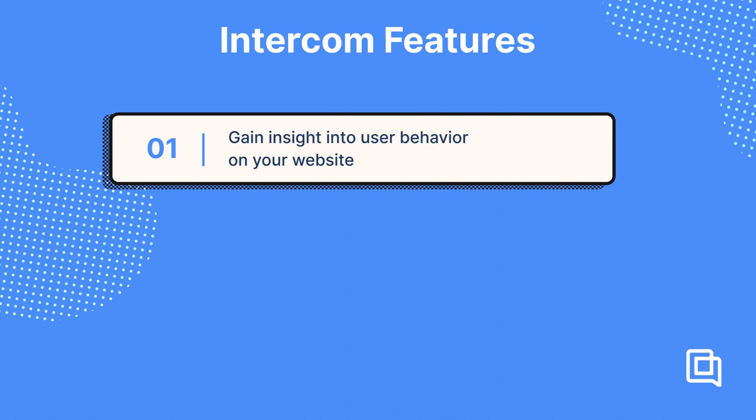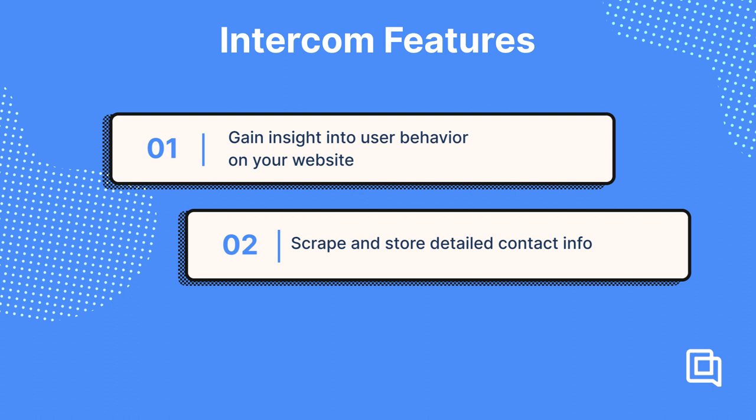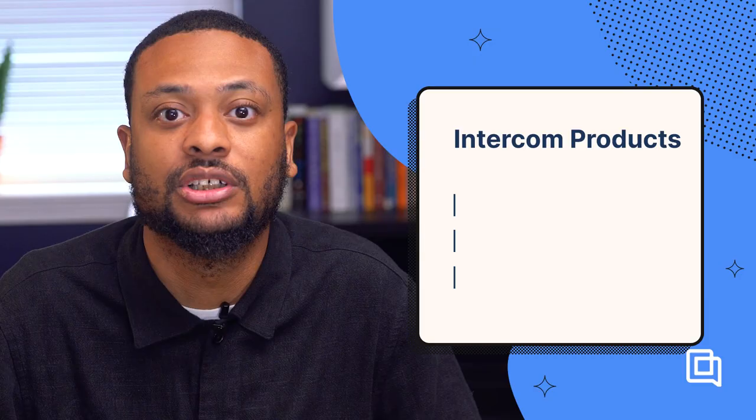If you came to this video looking for a help desk, Intercom might be more than you bargained for. But if you're looking for comprehensive customer communication software, Intercom might be the tool for you. It's the best CRM-like tool on the market, with features for support, as well as sales and marketing. Intercom lets you gain insight into user behavior on your website like recent pages viewed, scrape and store detailed contact information about your visitors, tag contacts to identify leads, current customers, and churn risks, and deploy a chatbot called Fin to greet and support your customers. Intercom's features are vast, but spread across three products — Support, Engage, and Convert — and behind larger pricing plans.